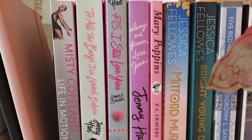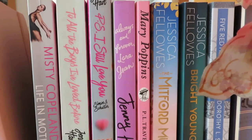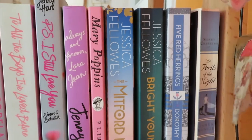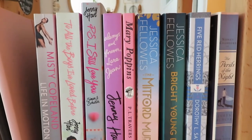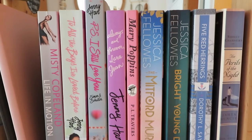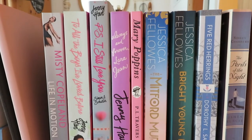Next to this I have a couple of books that didn't really fit in anywhere else, including Life in Motion by Misty Copeland, the To All the Boys I've Loved Before series, Mary Poppins, The Mitford Murders by Jessica Fellows, Five Red Herrings by Dorothy L. Sayers, and The Pearls of the Night by James Ramsey.